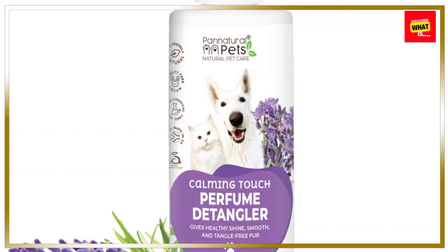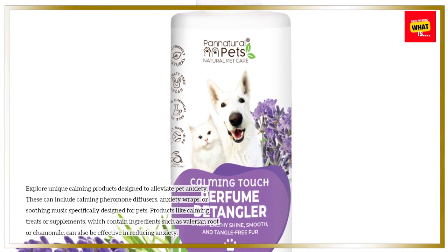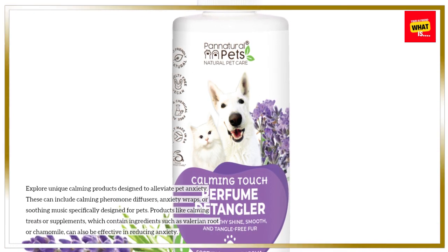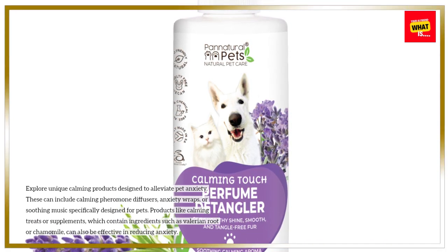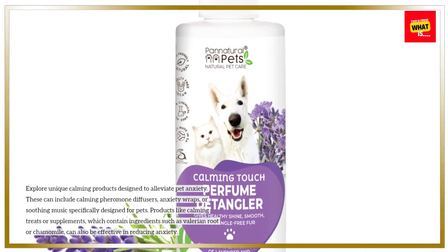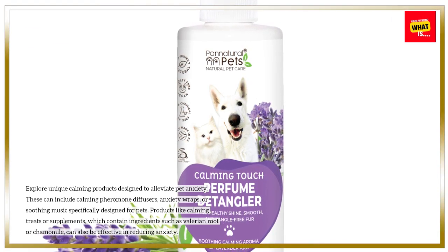Explore unique calming products designed to alleviate pet anxiety. These can include calming pheromone diffusers, anxiety wraps, or soothing music specifically designed for pets. Products like calming treats or supplements, which contain ingredients such as valerian root or chamomile, can also be effective in reducing anxiety.